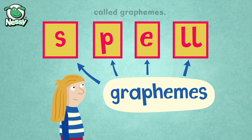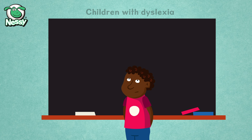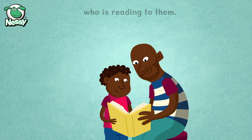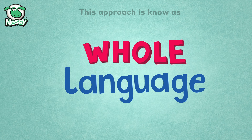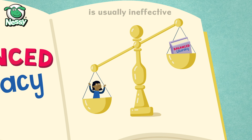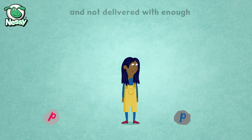Balanced Literacy and Whole Language. Children with dyslexia do not learn to read by looking at words and guessing from a picture. They will not learn to read by sitting with an adult who is reading to them. This approach is known as whole language. Sometimes a whole language curriculum will include some elements of phonics. This is known as balanced literacy. Balanced literacy is usually ineffective for children with dyslexia, because the phonics element is too piecemeal and not delivered with enough intensity or explicit instruction.